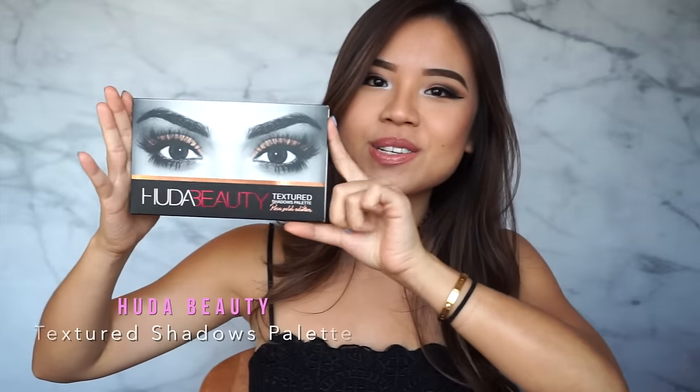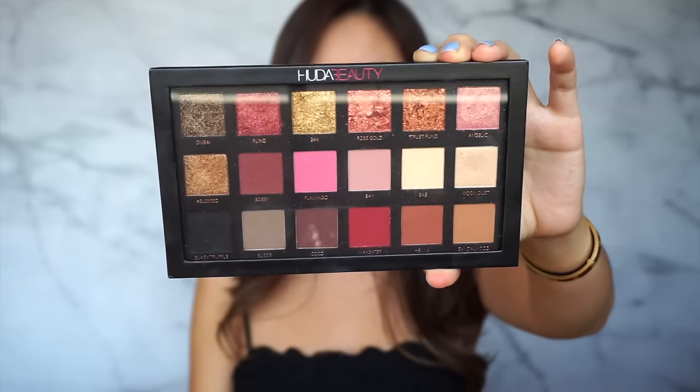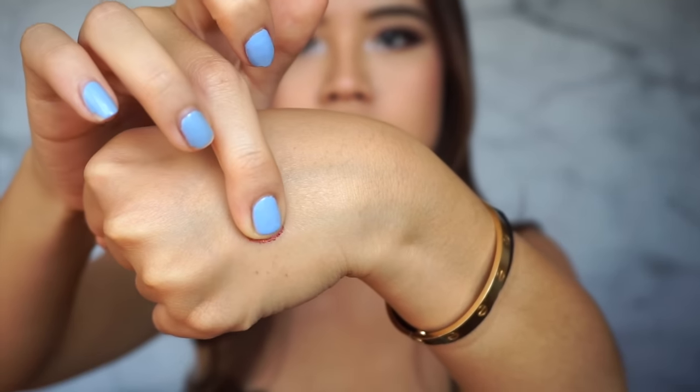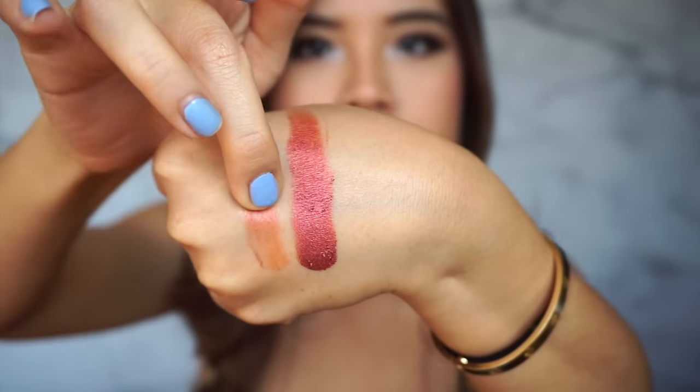The Huda Beauty Rose Gold Texture Palette — this is da bomb. It's super beautiful. I am very confused why there are a few bad reviews about this online, because it's literally one of the best palettes I've ever tried, if not the best. It's just crazy how pigmented it is. You can just see right here — look how crazy that swatch is.